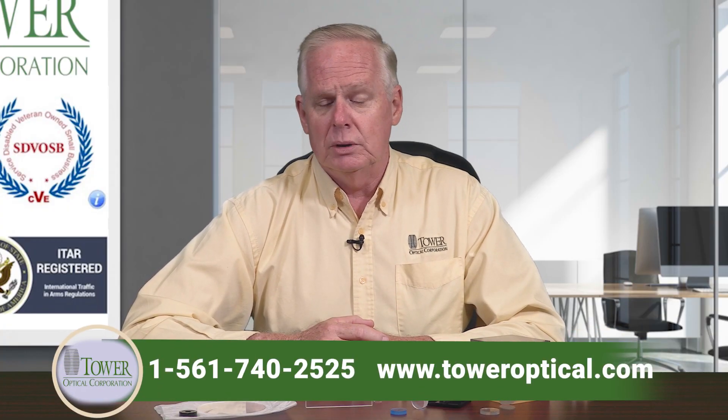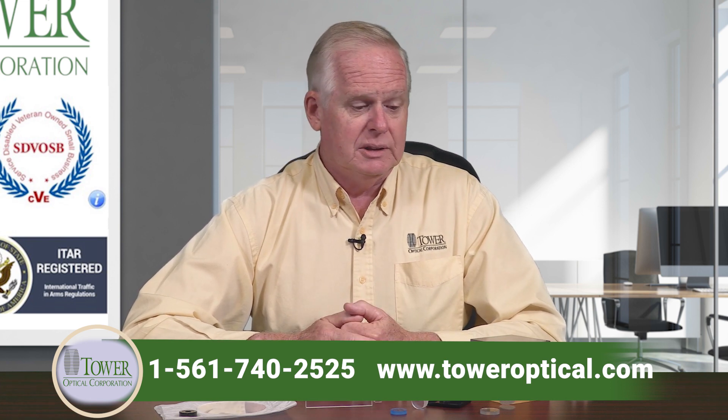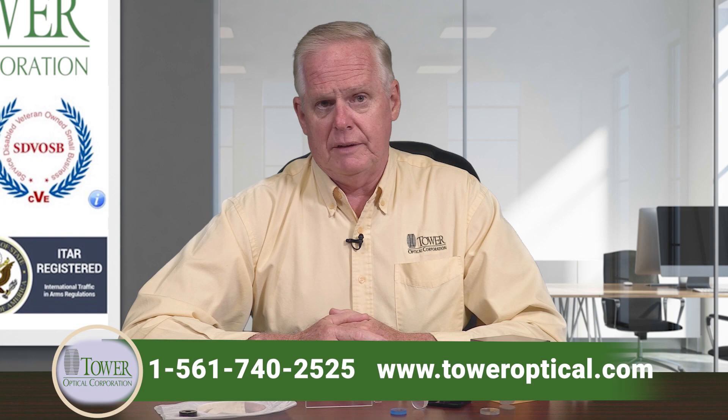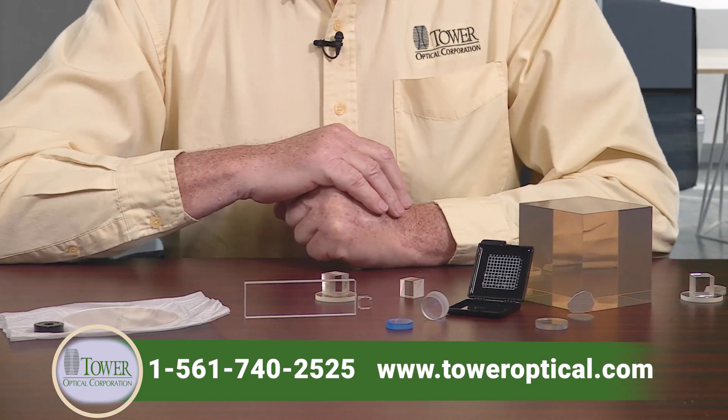Tower is a precision optics manufacturer. We specialize in plano optics — high precision stuff like windows, wave plates, prisms, things like that. Some of the components you can see here — we've just laid them out on the table this morning to give you an idea.